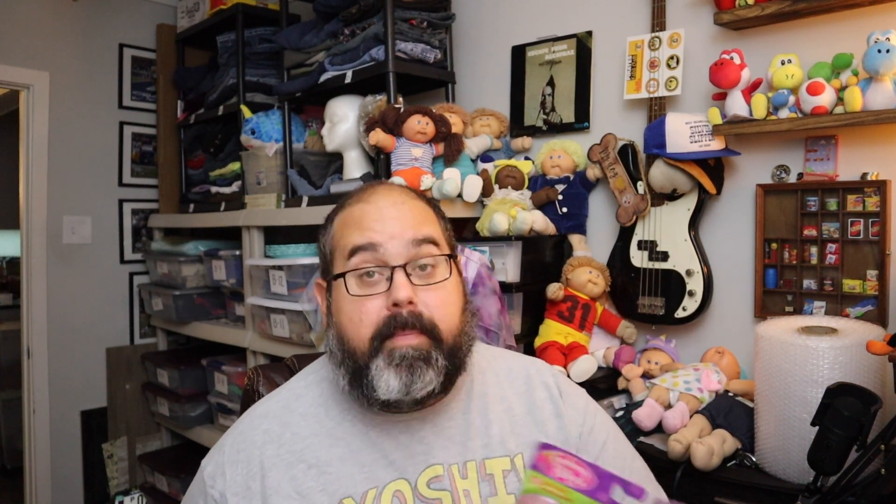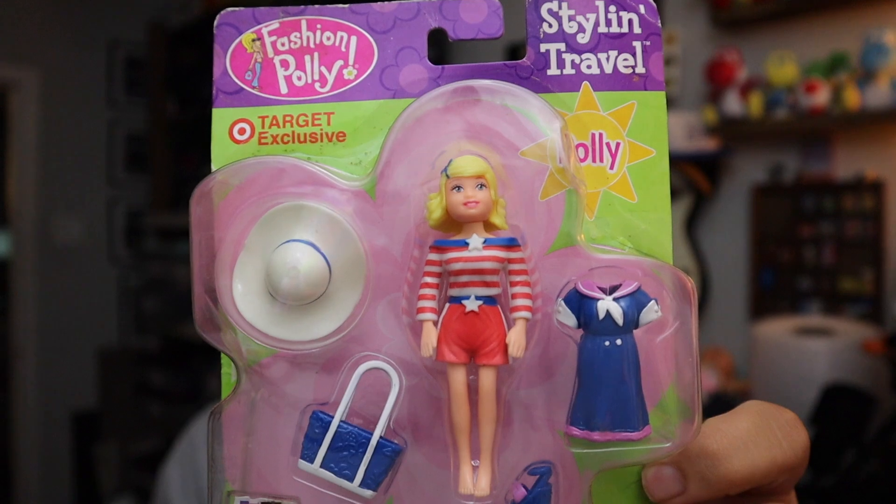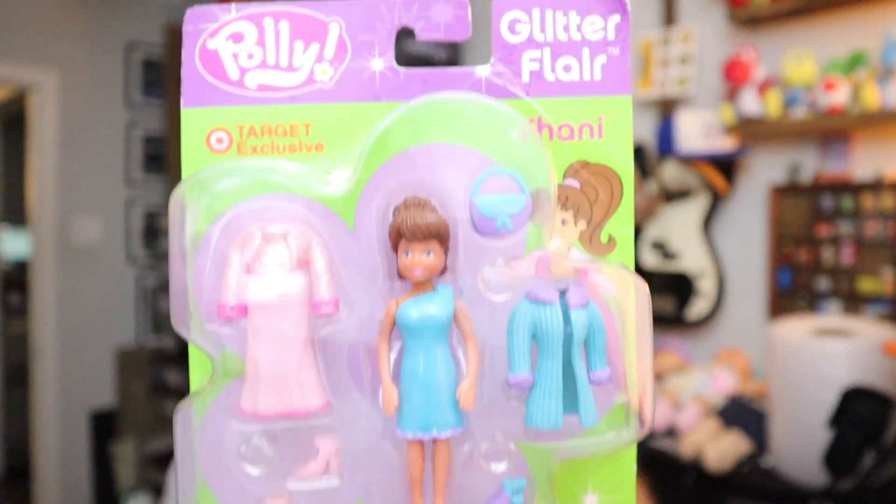Sold more of these Polly Pockets. This is Polly right here — I guess that's THE Polly. And then we've got Shani — I think that's how you pronounce her name. Each one sold for $18, plus shipping.